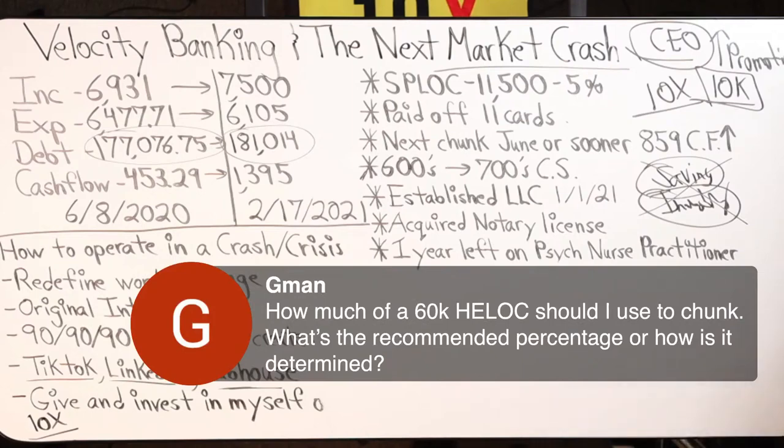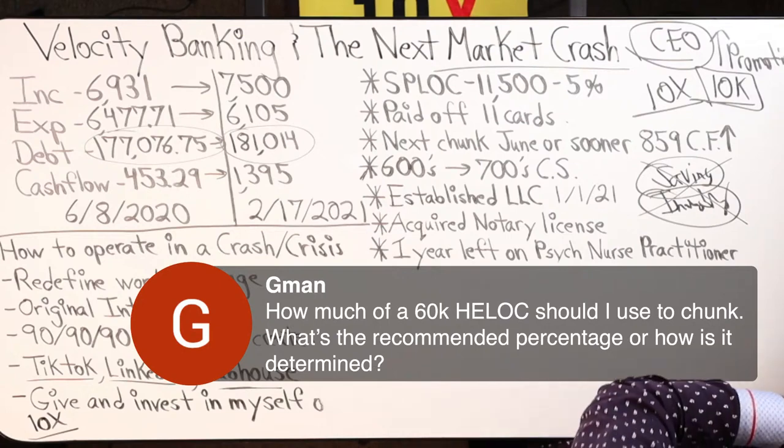How much of a $60,000 HELOC should I use to chunk? What's the recommended percentage or how is it determined?